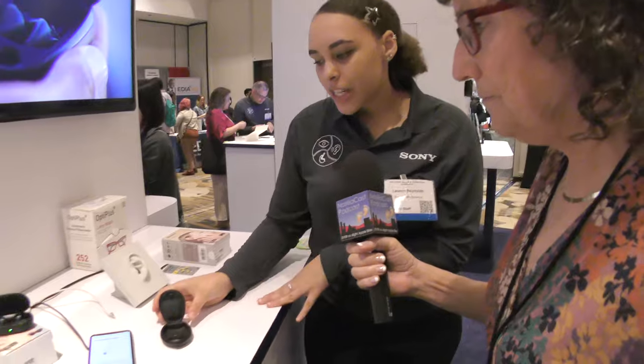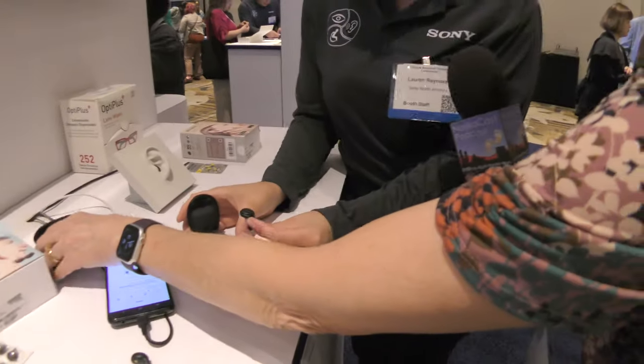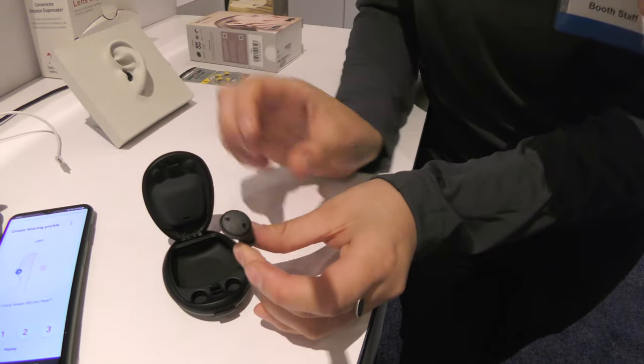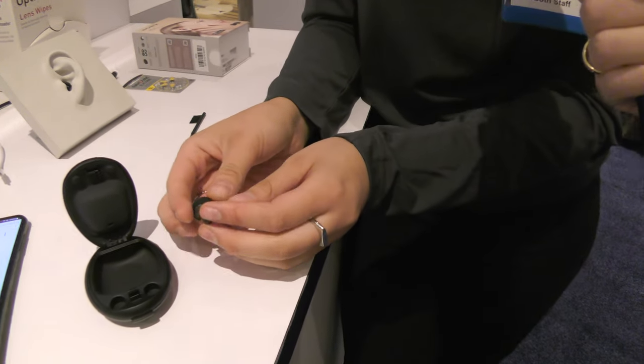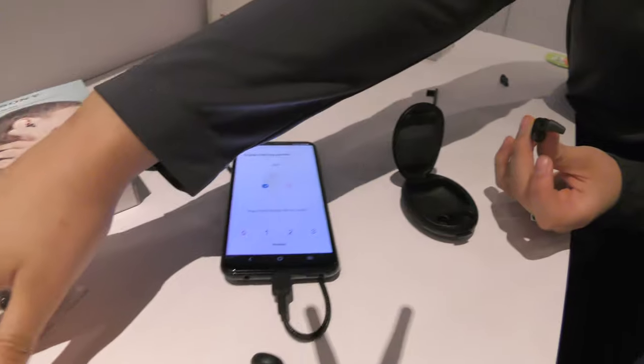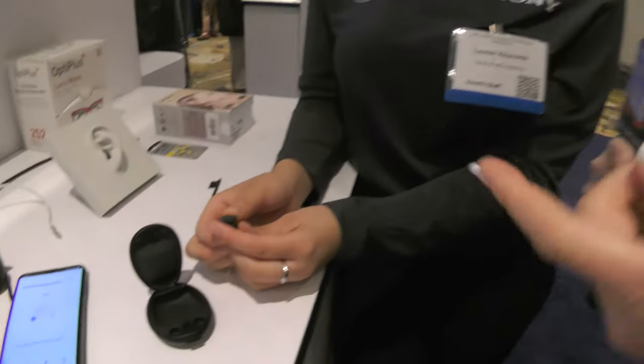And then the other model here is the CRE-E10s. These look a lot like AirPods or the Bose ones and they have the feel of an earbud, sitting quite deep in the ear with replaceable nibs for a size of your liking. And then that goes back into the classic recharging box just like you would with AirPods or Beats.